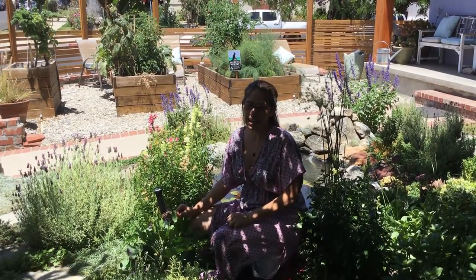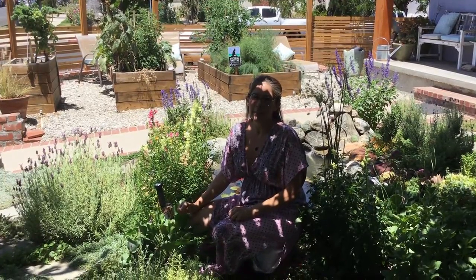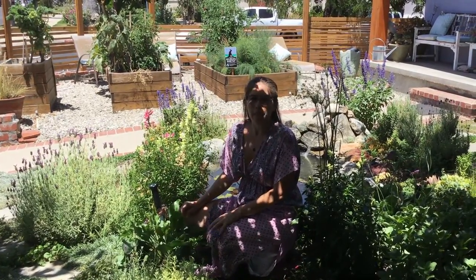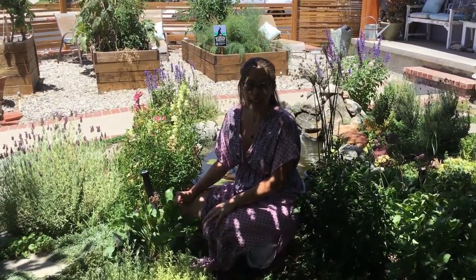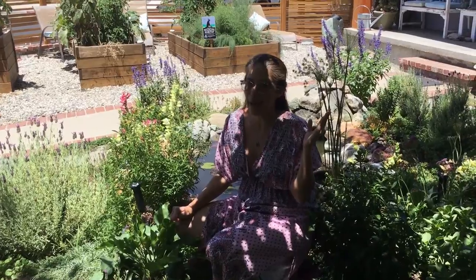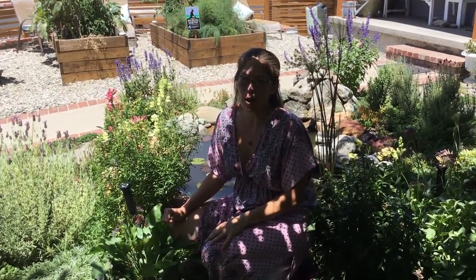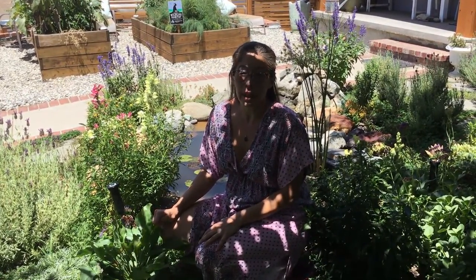There are tons and tons of plants here and it would take all day to name them all, but maybe you were able to recognize a few. Another really exciting thing about the pond is the wildlife that we've been getting. In addition to the birds, which you might hear chirping very loudly, who have definitely made our front yard their home — they like to come and take baths and eat seeds and drink water. It's really wonderful and we love it.